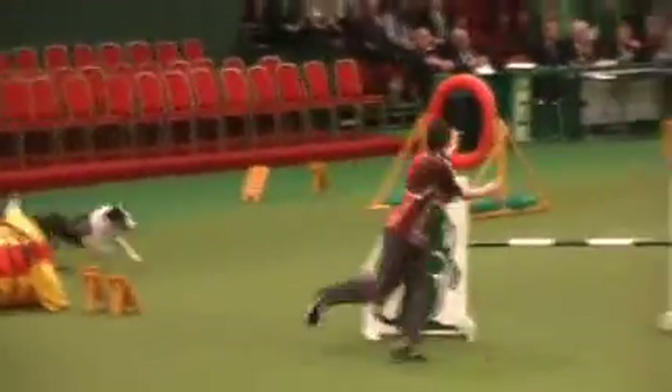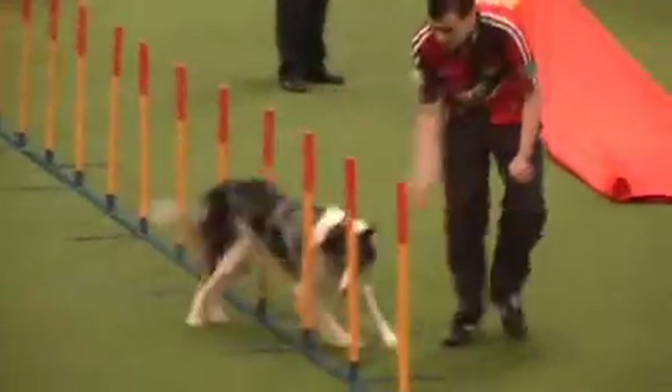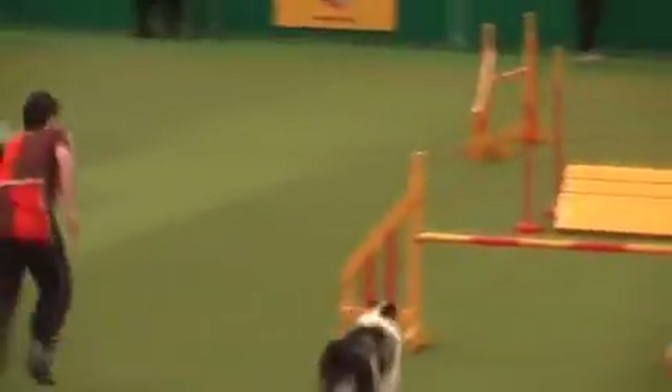Chris is still at school - he's in the lower sixth form. It's his first ever dog and he's trained him from a puppy. Don't forget, he's been through a lot of competitions and had a lot of successes to even get here in the first place - that's not bad going. He ran for the Welsh team at the KC International Festival last year and got the only clear round in the team.